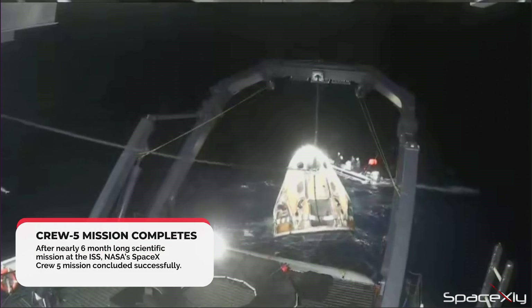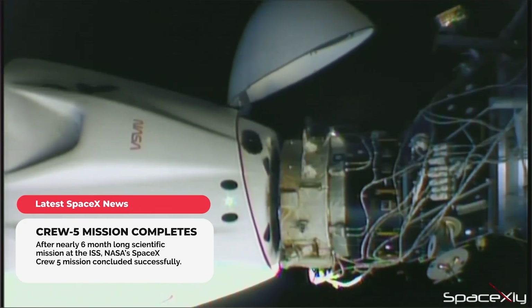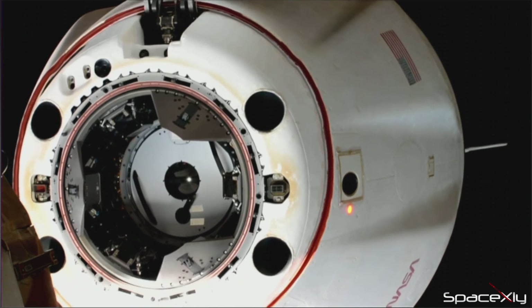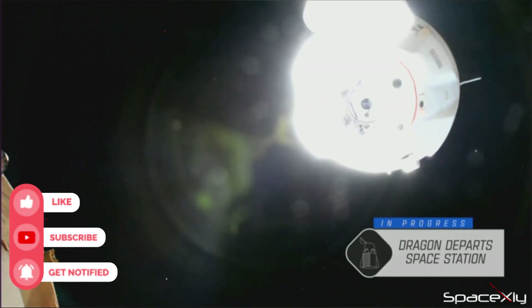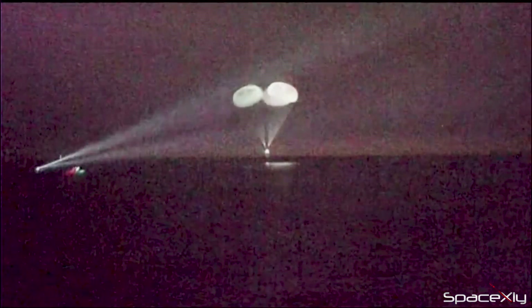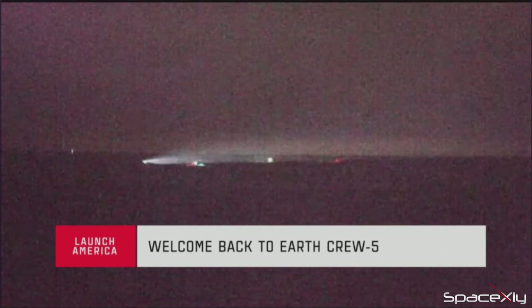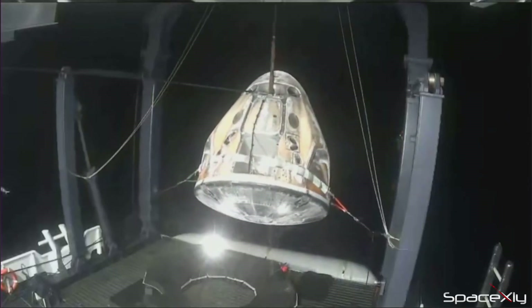After staying almost six months at the International Space Station, SpaceX Crew 5 returned to Earth yesterday. NASA's SpaceX Crew 5 began their return journey from the Space Station at 2:05 a.m. Eastern Time, and nearly 19 hours later, the Crew Dragon Endurance splashed down off the coast of Florida at 9:02 p.m. Eastern Time. This marked the end and successful completion of NASA's fifth commercial crew mission to the ISS.